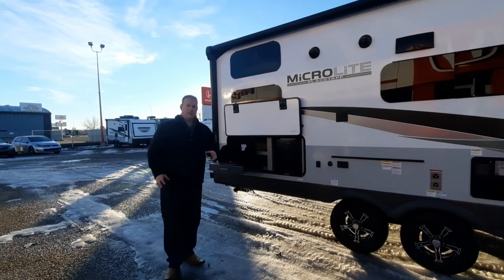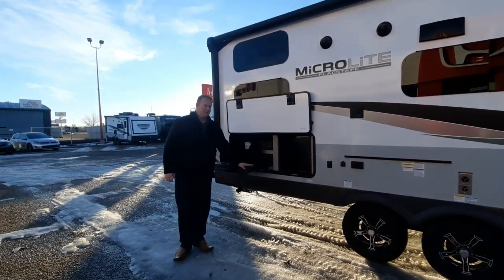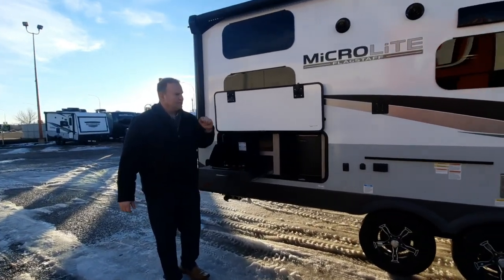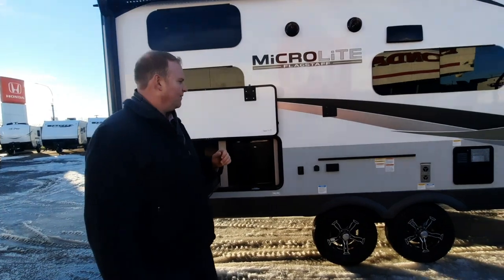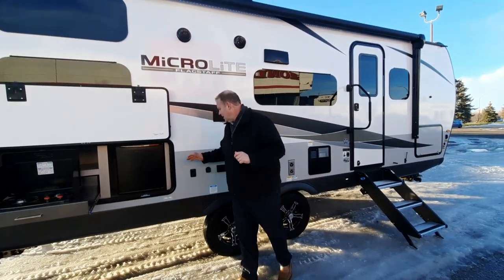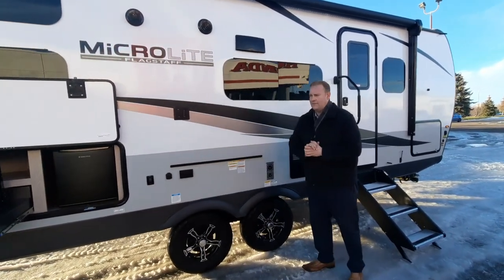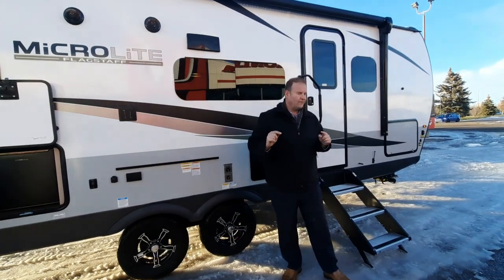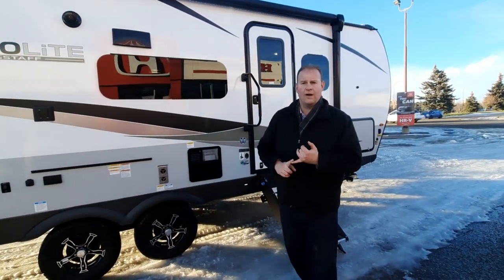This is a bunk model designed for families and it's got a couple of cool features such as an outdoor kitchen and 120-volt exterior fridge. Every Flagstaff comes with a propane griddle and a mount port, also an outside TV mount. We equip every one of our Flagstaff trailers with power jacks all the way around.